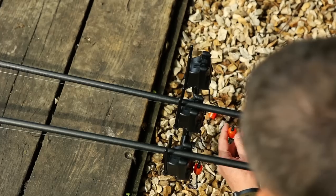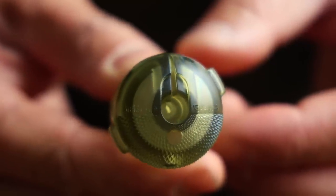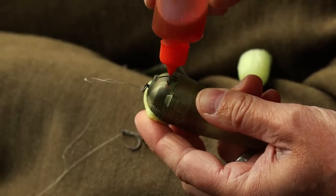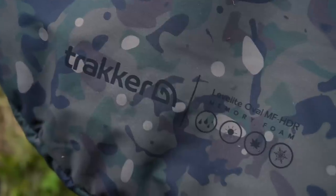Like I said at the beginning, carp fishing is amazing and it always gets me super excited when we have all these new products to show you. This has to be one of the biggest releases that Tracker has ever done. Some of the highlights for me have to be the DB7R alarms — they're just perfect in my eyes, they've got everything that you need. You've then got the Impact Zig float and the oval bed, which is so comfortable with that memory foam.